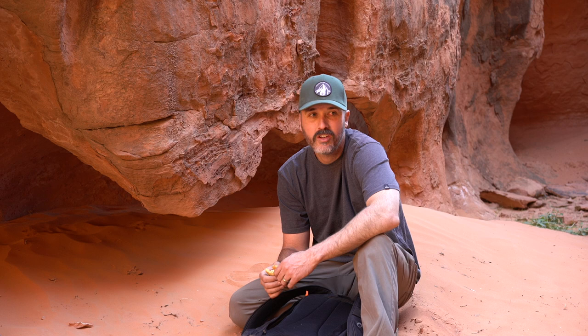Well, I didn't find any petroglyphs, but it was a pretty awesome hike, so I'm glad I came.